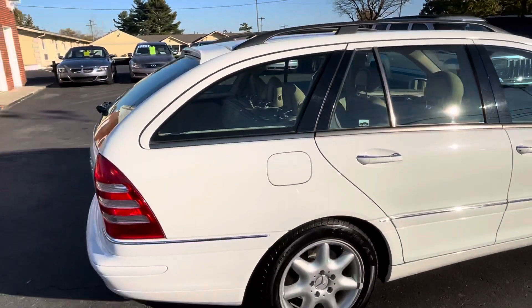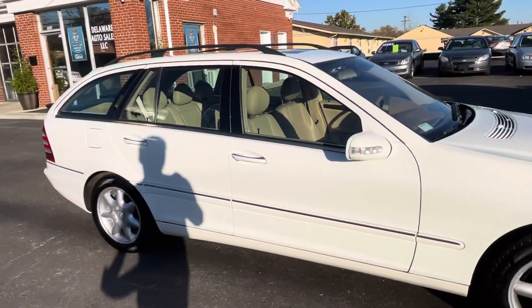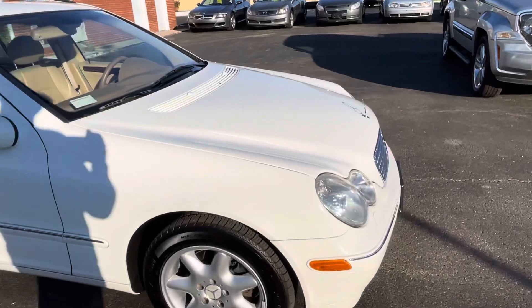From 2003 to 2015 it was in Nevada, and this has only been in Ohio for five or six years. It clearly was not sitting outside — had to have been kept in a garage. It's just too darn nice.